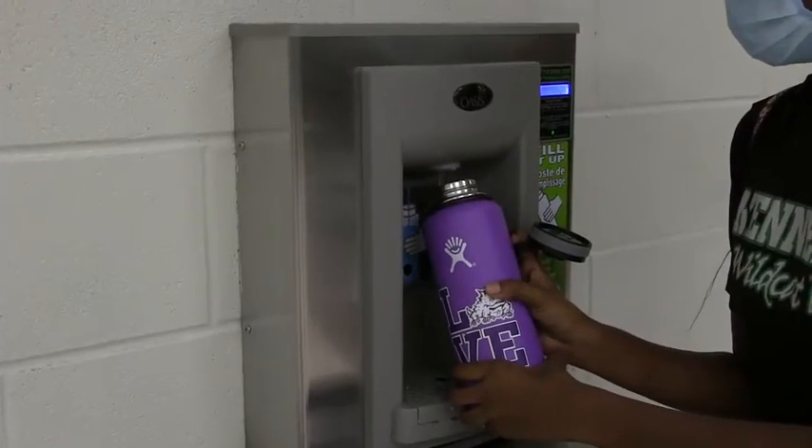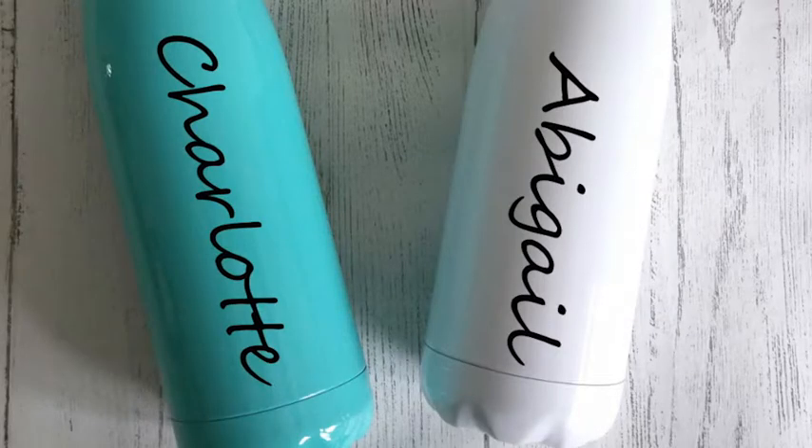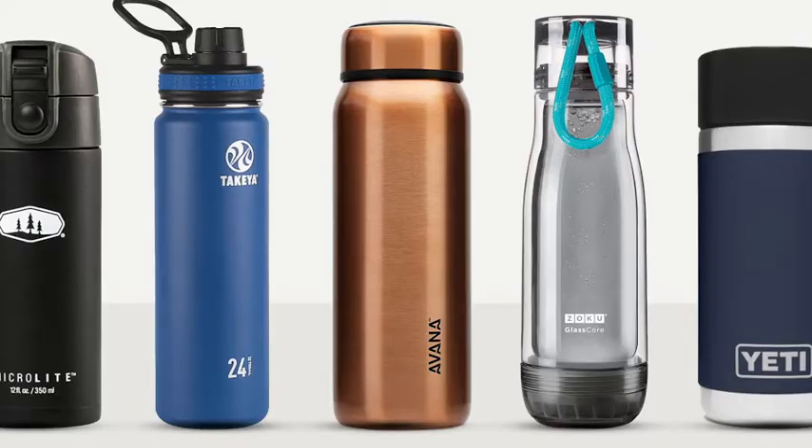Water bottles: water fountains will be shut off this school year. We have provided refillable stations at certain fountains throughout the buildings. Students will need to bring their own non-breakable, refillable bottle with their name on it.